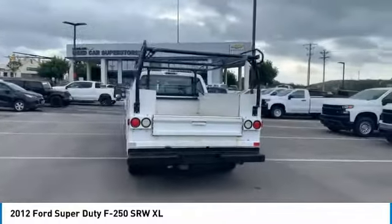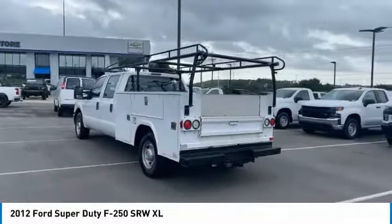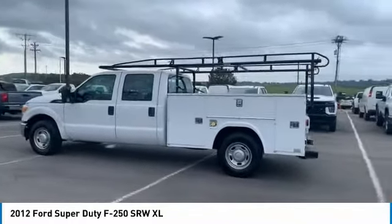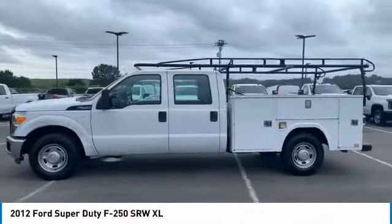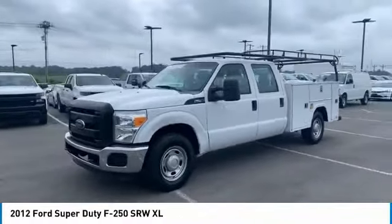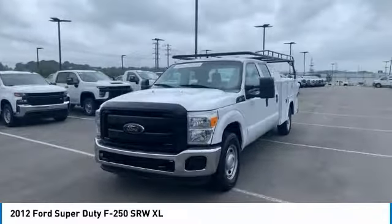Here are some of this vehicle's great options: towing package, traction control, steel wheels, cruise control, child safety locks, tachometer, child seat anchors, power steering, vinyl seats, cloth seats. Your new ride is just a phone call away.